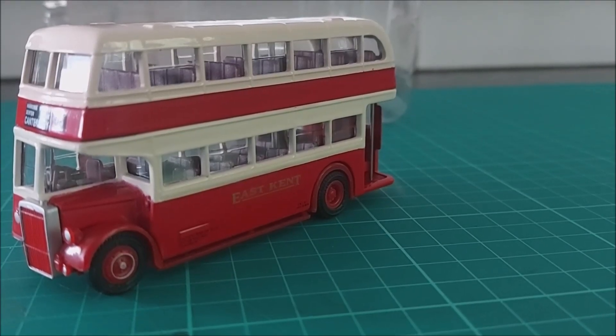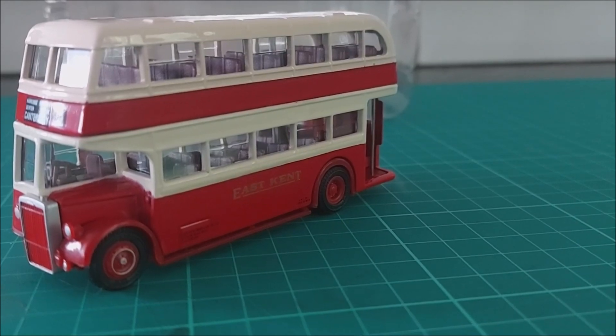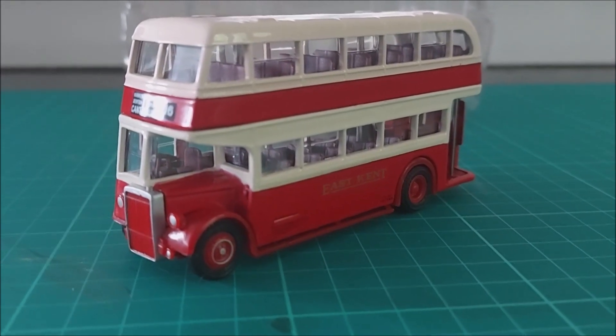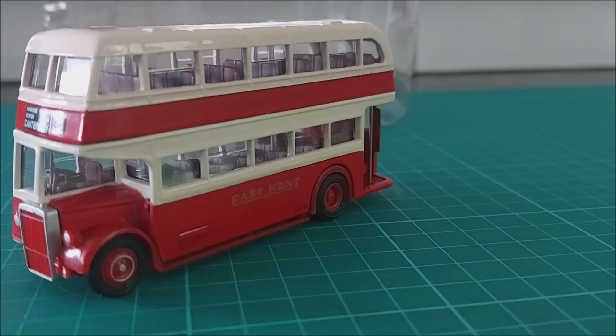This week I thought we'd do something a little bit different. This model has been sent to me to be converted into a Code 3 project, and that led me to think: is it utopia? Hi, welcome back to St. Blazey Model World and I'm Roger.